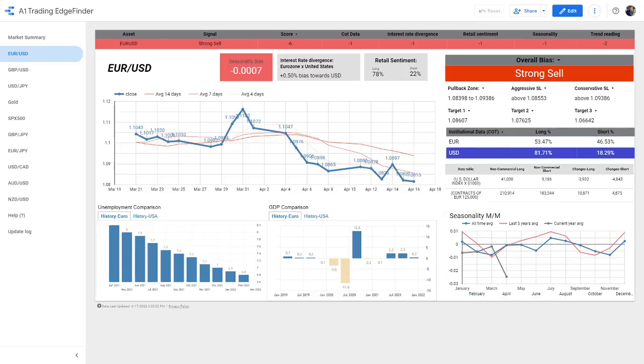We are raising the prices on this thing tomorrow. Today is the last full day to get early access to the A1 Edge Finder. There will be a link down below in the description if you'd like to get a copy. The price is going up — we talked about that all last week. We released it for a cheaper price this first week to get people a chance to try it out and help us get some feedback.